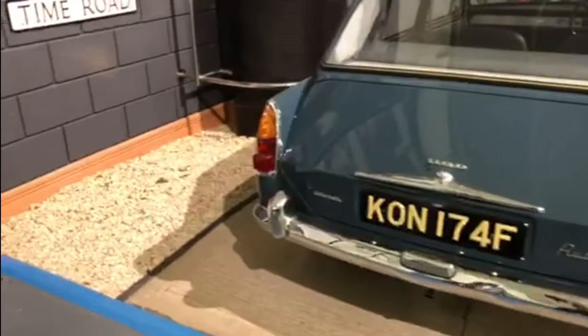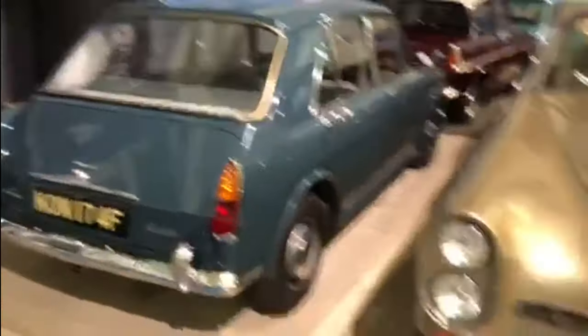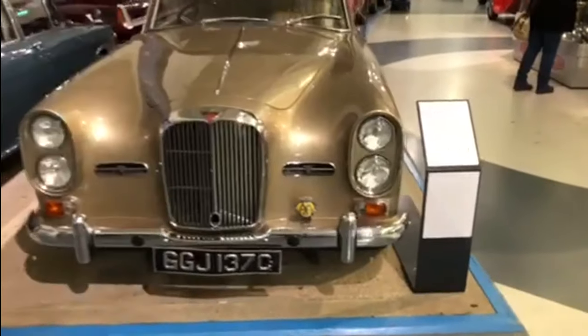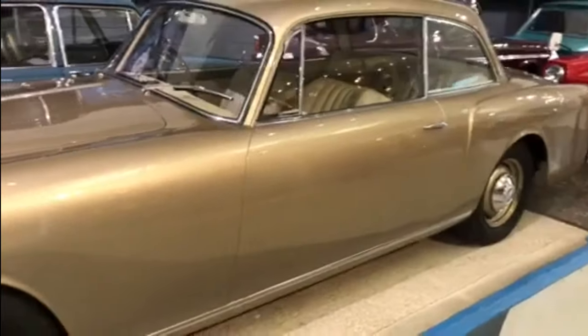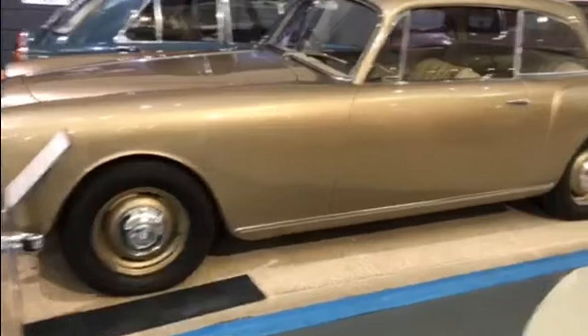The Austin 1100 — still popular cars to have. And there's a beautiful Alvis — has to be gorgeous. So this is the Alvis TE21. Such a long body.